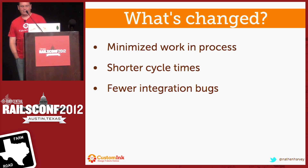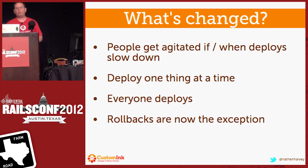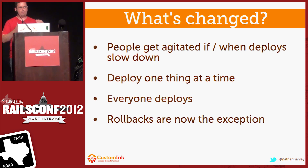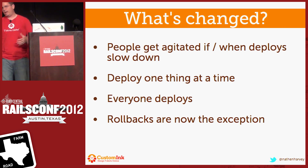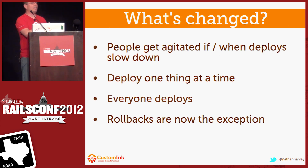We have much shorter cycle times and fewer integration bugs. The other thing that's changed is people get really agitated and really unhappy when a deploy takes a while. If we deployed something out and there was something wrong with it, and I'm next on the list ready to go, I might have to wait two hours — that really sucks. We absolutely deploy one thing at a time. It makes it very easy for us to know and verify that the thing we put out didn't cause any problems and actually works as expected. Everyone deploys — no longer does the operations team have to be the one doing cap deploy. It's back on the developers: you deploy your own stuff, you built it, you're in the mindset. And rollbacks are certainly now the exception.